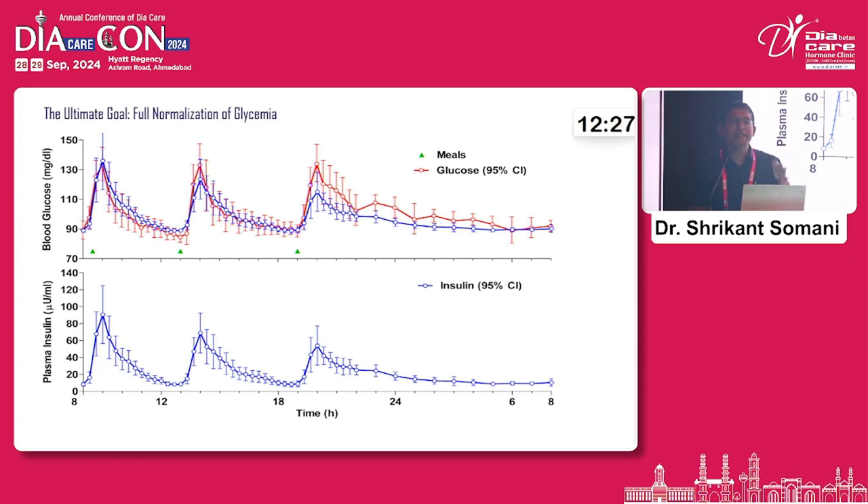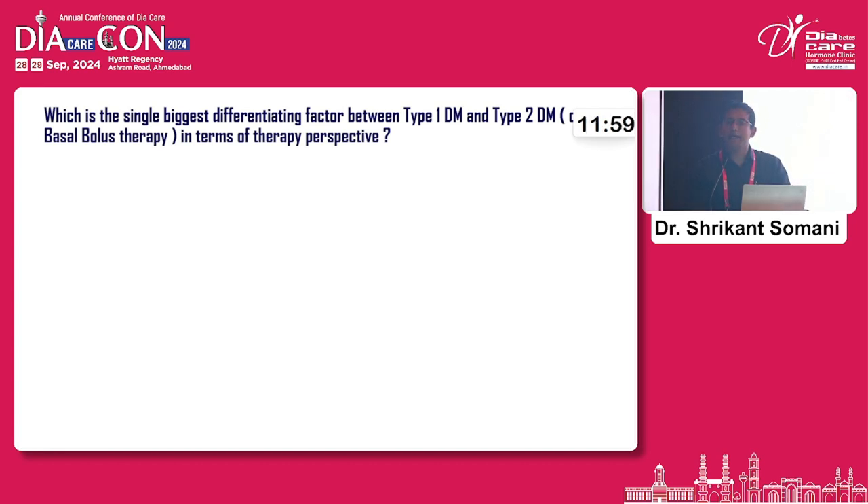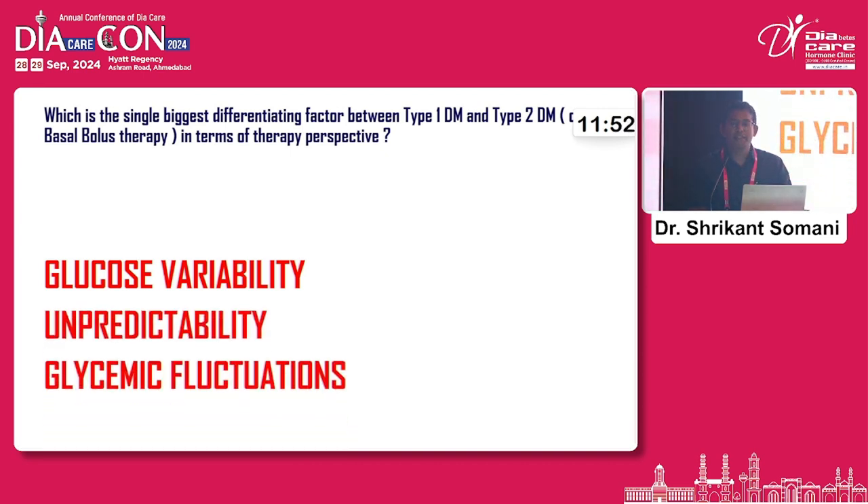Type 1 diabetes patients need a basal insulin to cover their insulin needs even when they are not eating, and they need insulin every time they take a meal — even the smallest part of a meal requires some insulin therapy. What is the basic difference between type 2 and type 1 diabetes? Apart from being insulin deficient, the biggest differentiation between type 1 and type 2 diabetes is the glucose variability — the unpredictability and glycemic fluctuation that comes in their life.